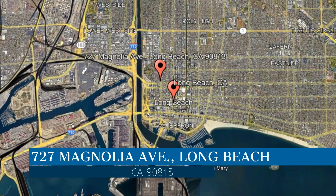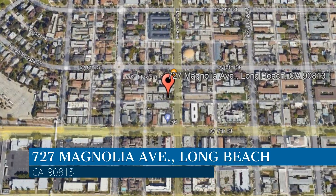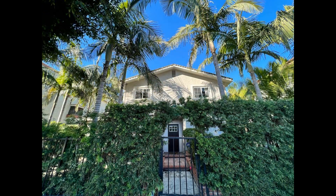This property is located at the address on your screen. Enjoy this virtual tour provided to you by the leading property management company in Long Beach, California, the Mike Dunphy Group.